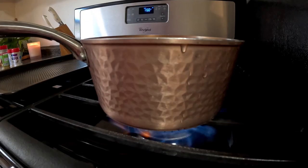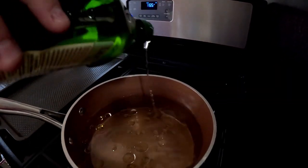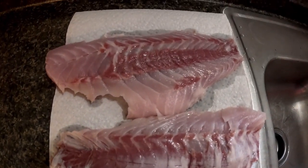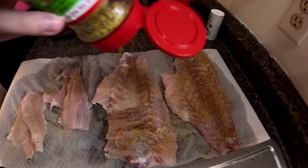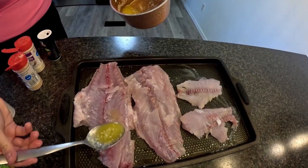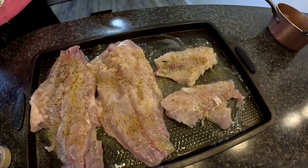Alright guys, I'm back at the house about to cook the fish up. I've actually had striper before but never white bass, so I'm really looking forward to seeing how that tastes. Let's get to cooking!